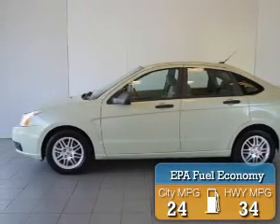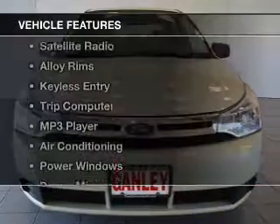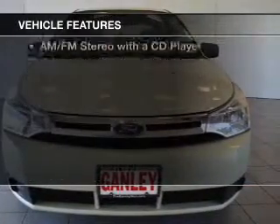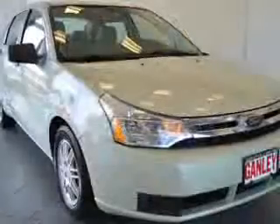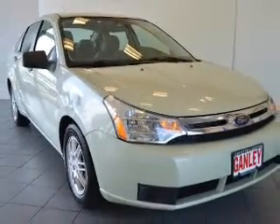Great fuel efficiency saves you money by requiring fewer trips to the gas station. The features include a satellite radio, alloy rims, keyless entry, a trip computer, and an MP3 player.